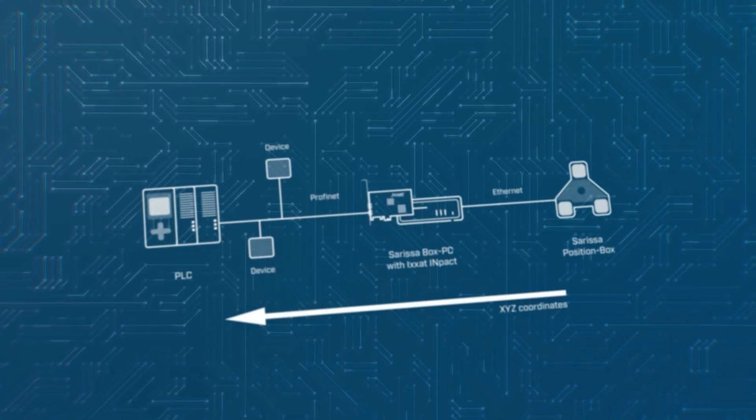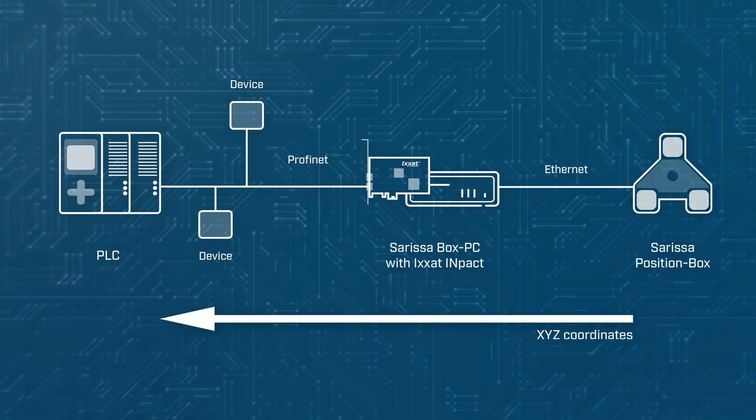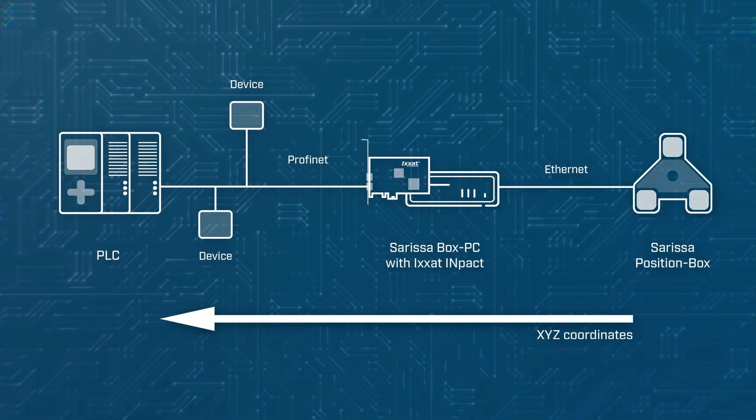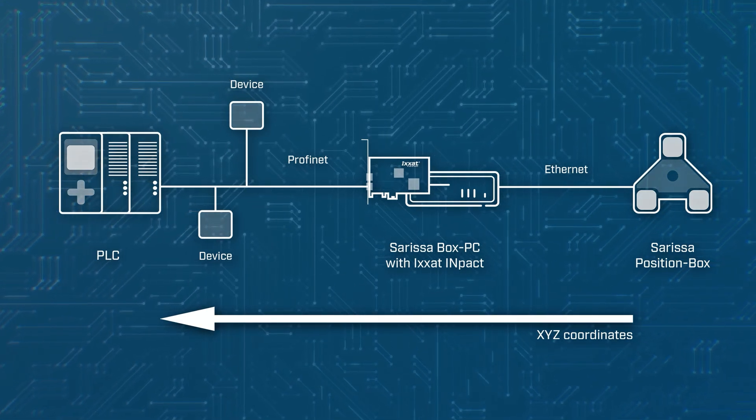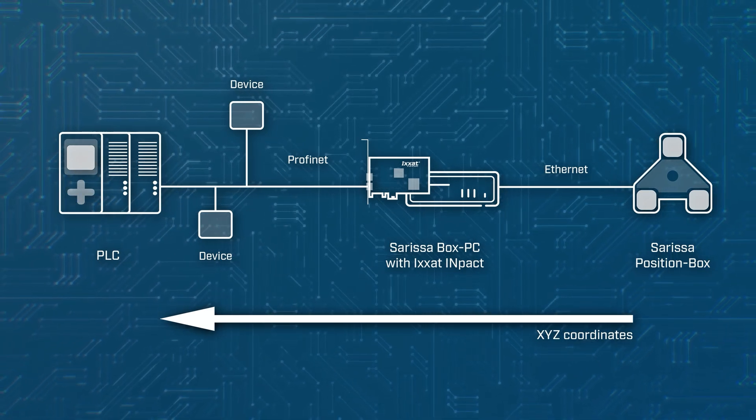Put simply, the multi-network card is able to link the language of the PLC systems with the languages of the PC environments, translate them, and act as a bridge to ensure secure data exchange between the systems.